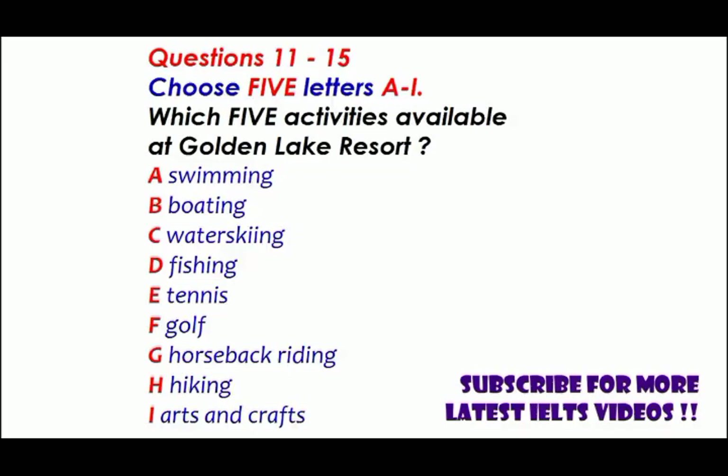Good afternoon and welcome to today's show. The warm months are with us and many of you are planning vacation trips. Our special guest is Robert Sampson, director of the Golden Lake Resort. Robert, Golden Lake is a popular place for families — they come back year after year. You have a spectacular location and fun activities for both children and adults. Could you describe some of the activities available? We have a lot of water activities since we're right on the lake — a pleasant sandy beach for swimming, and canoes and sailboats available.